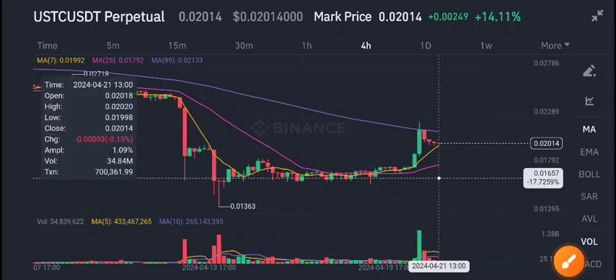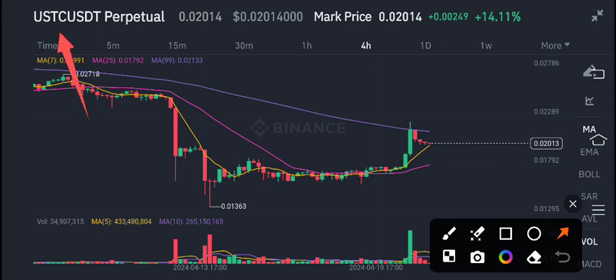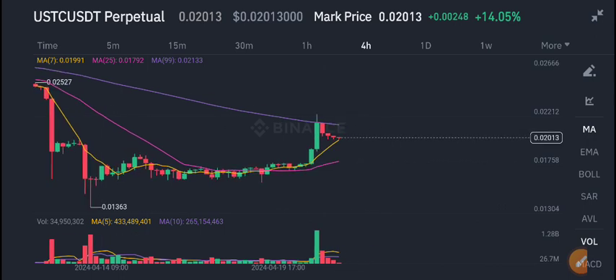Welcome back to another latest update about USDC coin. What's going on in the Terra Classic USD coin? In today's video I will share the latest update, but first of all join my free signal group on Telegram — link is in the description — if you want to get profitable signals and make money from crypto trading.